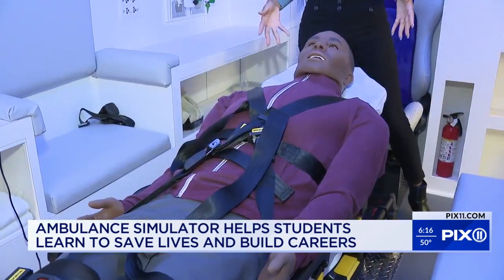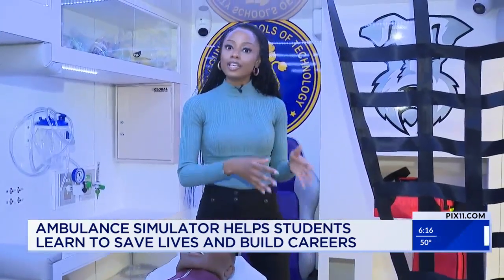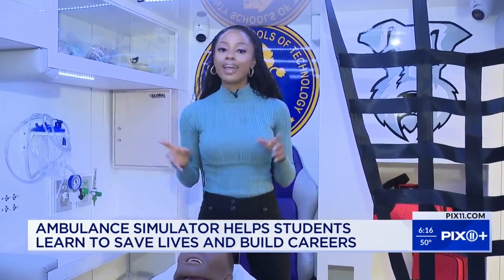There are three technical schools in Essex County. The goal is to expand this program, possibly bringing ambulance simulators to the other two technical schools in the future. In Newark, Jeanne Caldwell, Pix11 News.